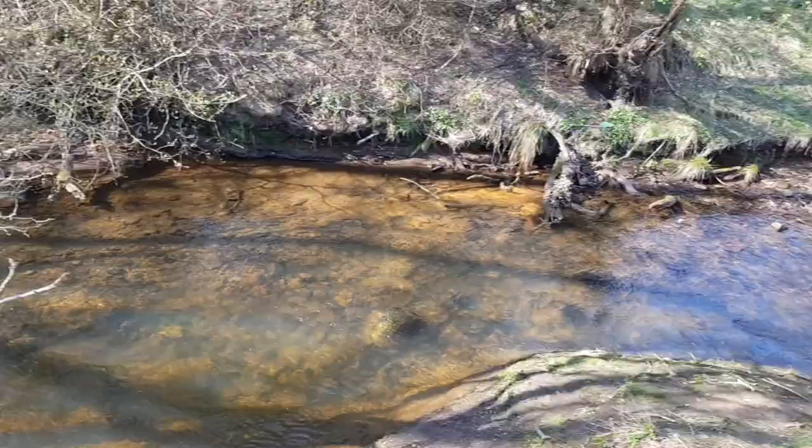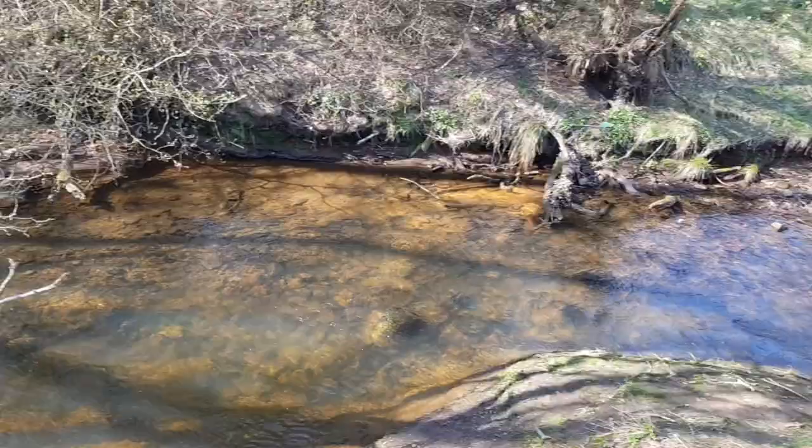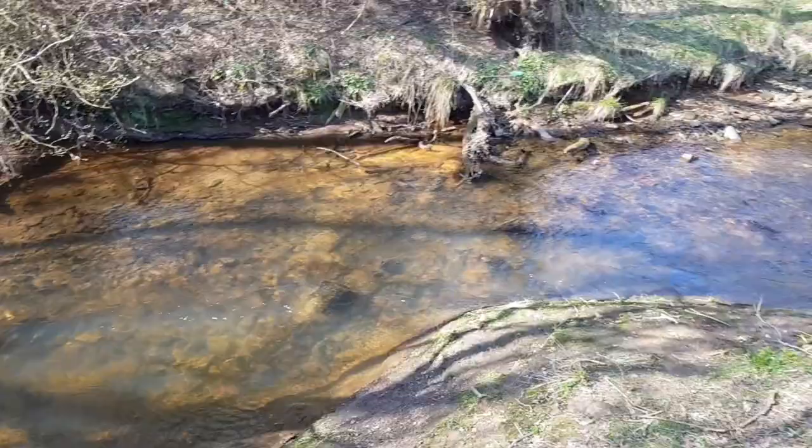Have a look at the river — can you see how it's almost like rusty? This area was really big for ironstone mining back in the day. The river's never recovered.